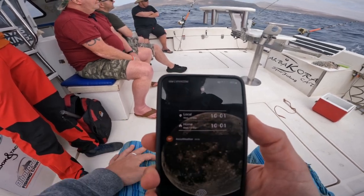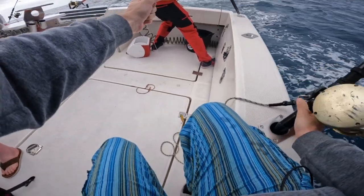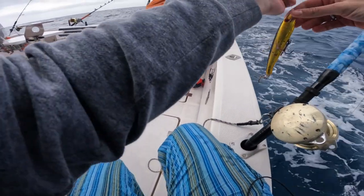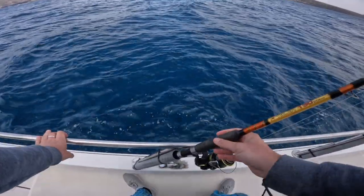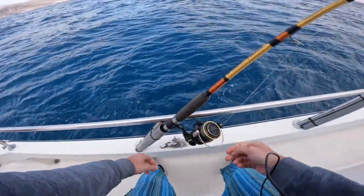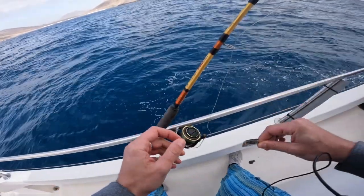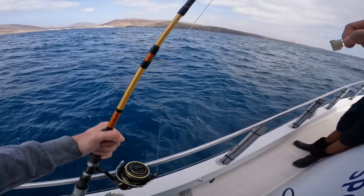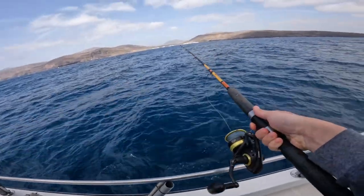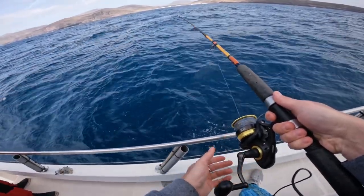We started at nine, now it's ten o'clock — only been going for an hour without any fish. We're searching to bait up. First cast... first fish!